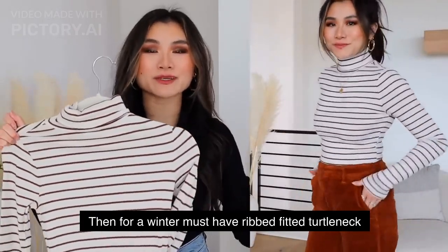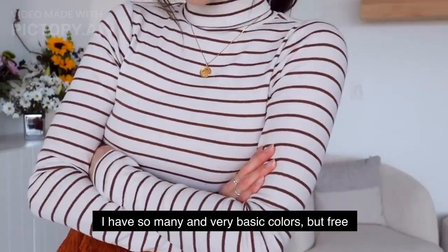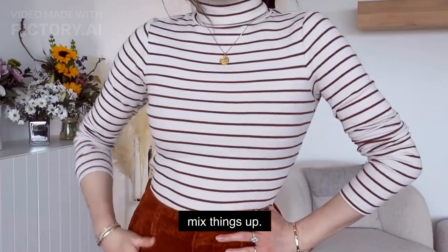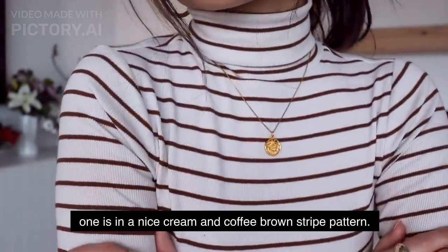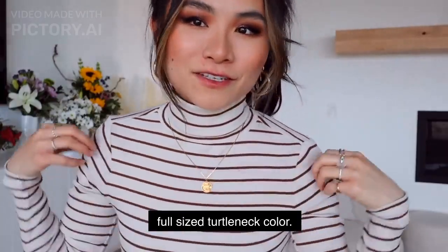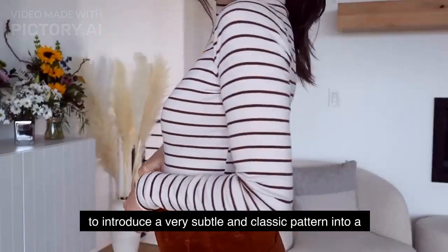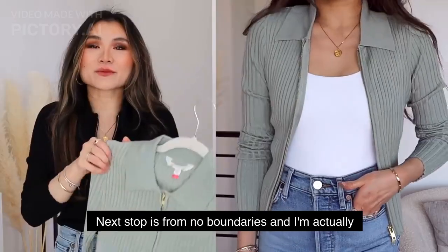For a winter must-have, ribbed fitted turtleneck tops are essential. I have so many in basic colors, but Free Assembly has some really great prints and colors to mix things up. This is the Free Assembly ribbed turtleneck top in an ice cream and coffee brown stripe pattern. It's a nice lightweight turtleneck with a generous full-size turtleneck collar — super versatile, under $15, and a nice way to introduce a subtle classic pattern into a warm-colored outfit.